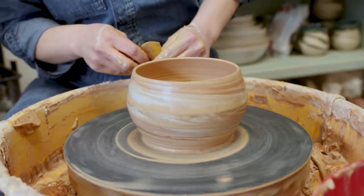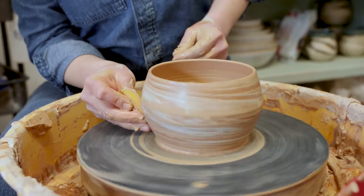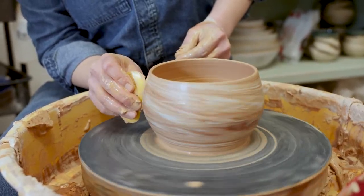Ceramics is really hard on your body, so eventually my body's going to give out, but I think I'm always going to be creating — whether that's hand building or something else. Unless I don't have my hands anymore, I don't think I could stop creating, and I don't ever see that happening.